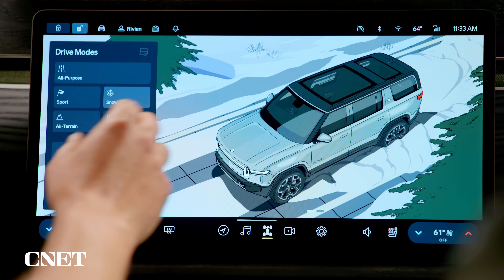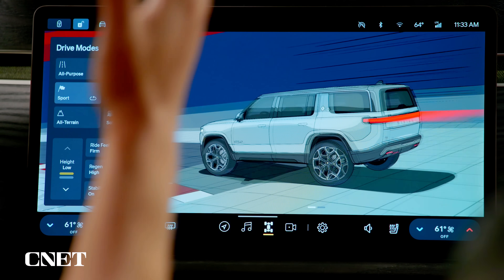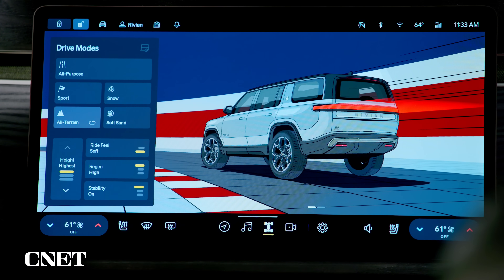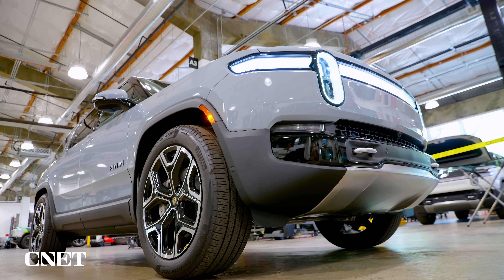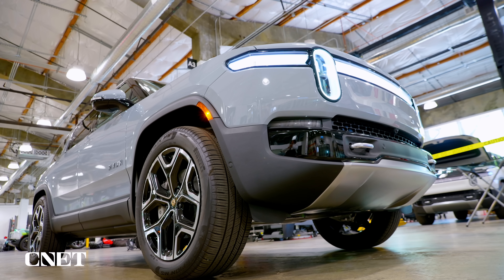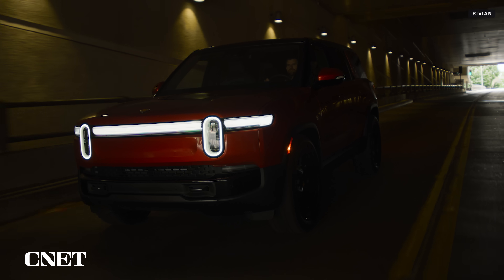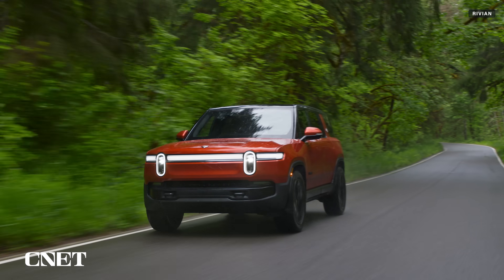This is a new user interface powered by Unreal Engine — a 3D engine used by video game designers — which helps render real-time graphics and animations. You change the entire driving configuration from this screen, and I was surprised by how I could instantly feel the car alter the ride height and suspension when switching between drive modes. Other software features like automatic lane change and adaptive driving beam headlights will roll out later in the year.